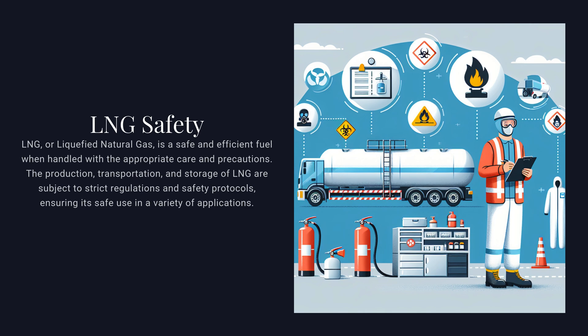Given the importance of ensuring the safe handling and utilization of LNG, let's look at the key safety measures and protocols in place to protect workers, the community, and the environment throughout the LNG supply chain. LNG operations are subject to stringent regulations and safety standards set by governing bodies and industry organizations worldwide, covering all aspects from facility design and construction to operational procedures and emergency response planning. Handling LNG also requires specialized knowledge acquired through comprehensive training programs, ensuring personnel can safely manage operations from loading and unloading to maintenance and emergency response.